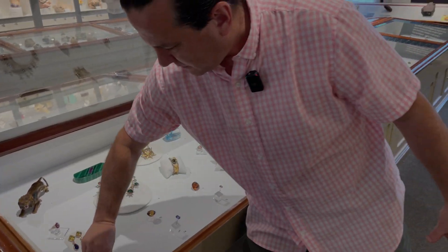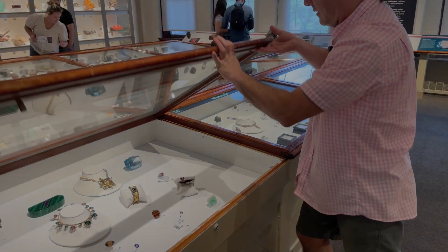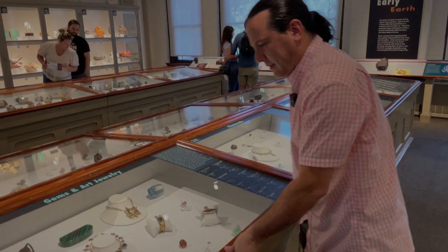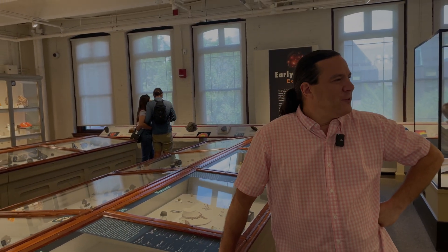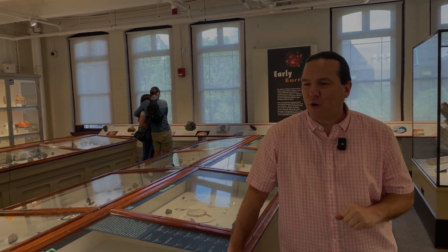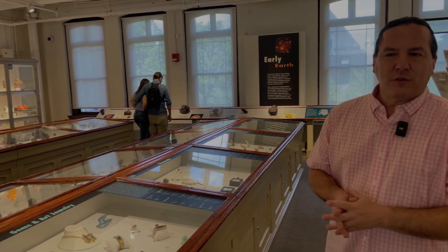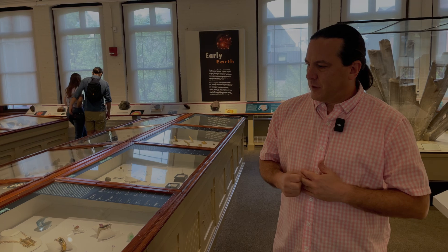Since the last visit with Raquel during Mineral Talks Live, Harvard has redesigned its display cases. They took advantage of the COVID closure to upgrade security — the cases now have impact-resistant glass with both shock sensors and motion sensors added.